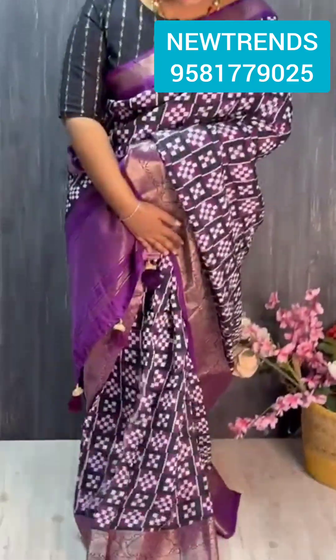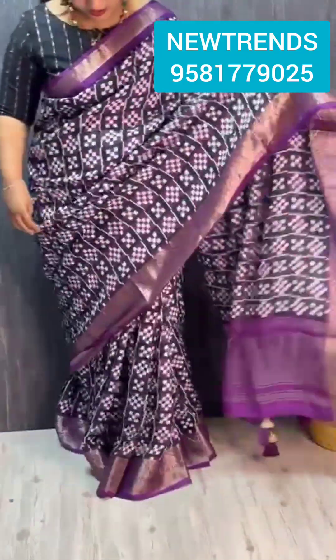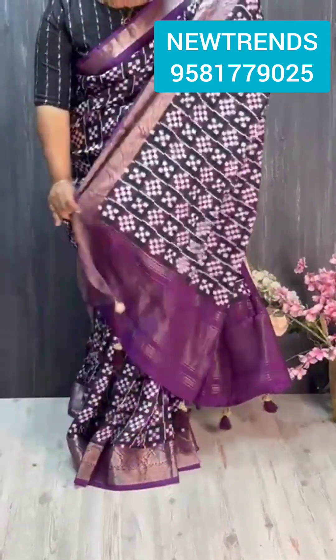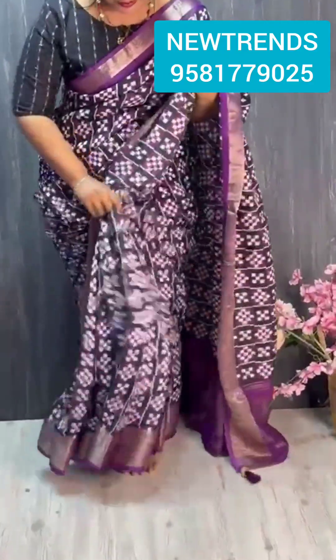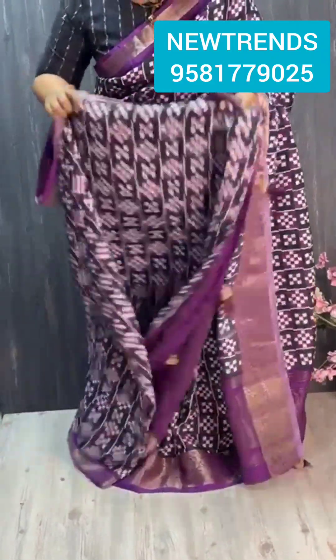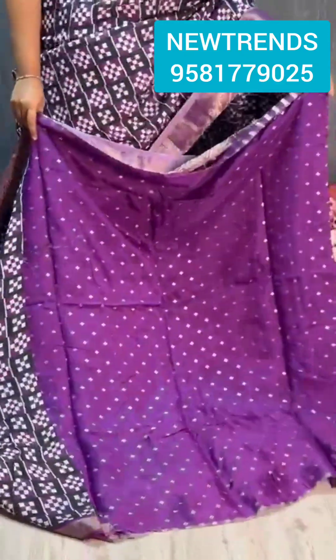Hi, welcome to YC! So unique dola crepes are here with a lot of unique colors throughout, prints, and contrasting borders — weaving borders on both sides with nice designer tassels and pleats. The blouse is a purple lavender combination with a nice weaving boot design and a good fabric option.